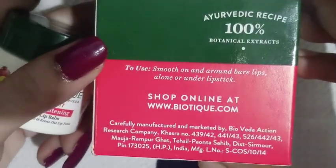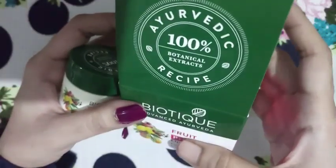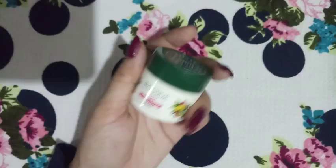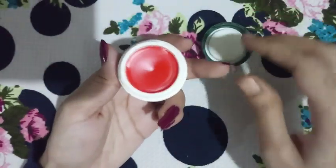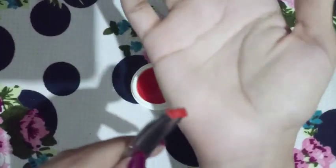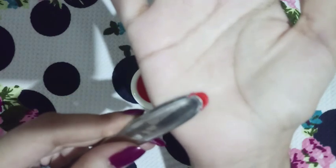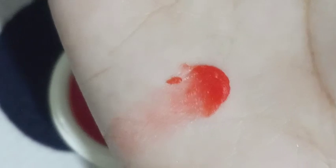First is the Biotic Fruit Brightening Lip Balm. It targets pigmentation and uneven lip tone for smooth and hydrated lips. Key ingredients include grapes, which reduce pigmentation and contain vitamin C to improve lip texture, and muleti, which brightens the lips and protects them from sun damage. Almond is enriched with vitamin E to moisturize and heal the lips.